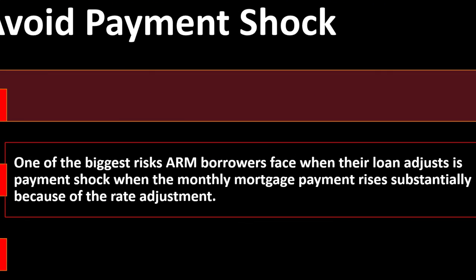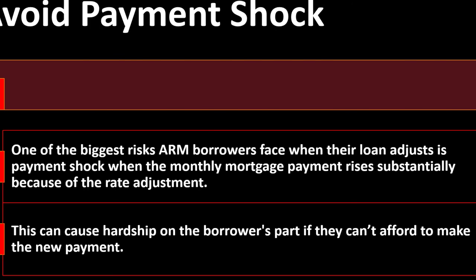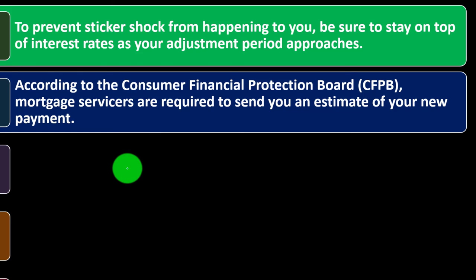Avoid payment shock. One of the biggest risks ARM borrowers face when their loan adjusts is payment shock — when the monthly mortgage payment rises substantially because of the rate adjustment. This can cause hardship on the borrower's part if they can't afford to make the new payments. To prevent payment shock from happening to you, be sure to stay on top of interest rates as your adjustment period approaches — brace yourself, budget, and plan so you know what's happening.